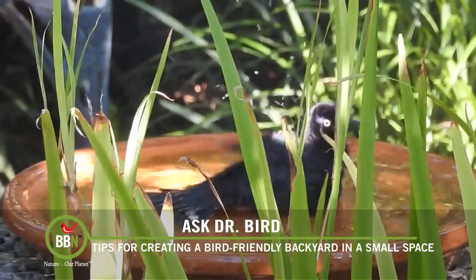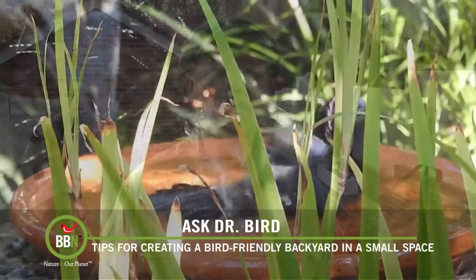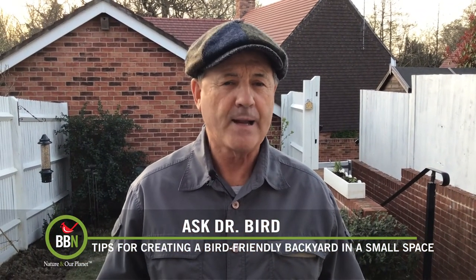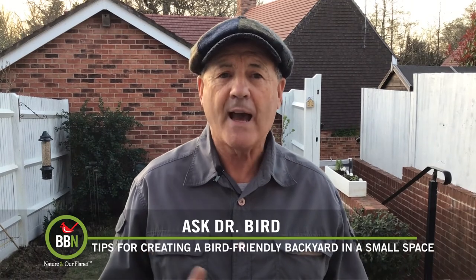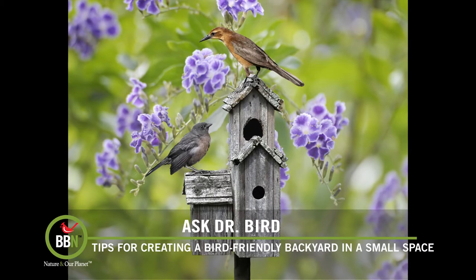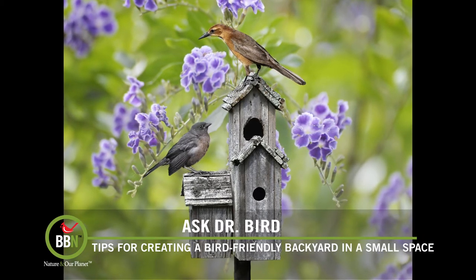Finally, besides eating, drinking, sleeping, and bathing, the other activity that birds like is producing babies — just like my daughter and son-in-law. Putting up a bird house or two as high as you can from predators like cats and squirrels is the ticket. Tits, house sparrows, starlings, and wrens are your most likely tenants in a small backyard.